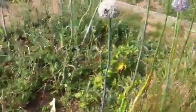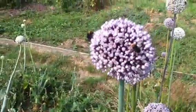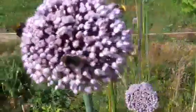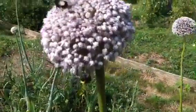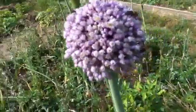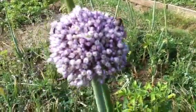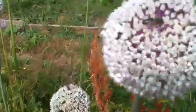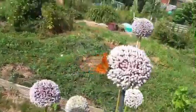I think it's probably a bit sunny for you to see properly. There's five bees on just one head. There's some what look like honey bees there. A nice butterfly.